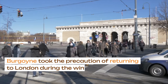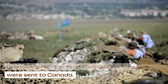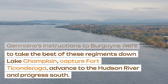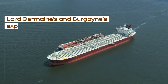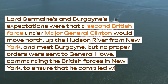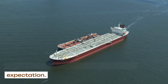Burgoyne took the precaution of returning to London during the winter to lobby for the command. Strong reinforcements of British and Brunswick regiments of foot and artillery were sent to Canada. Germain's instructions to Burgoyne were to take the best of these regiments down Lake Champlain, capture Fort Ticonderoga, advance to the Hudson River, and progress south. Lord Germain's and Burgoyne's expectations were that a second British force under Major General Clinton would move north up the Hudson River from New York and meet Burgoyne, but no proper orders were sent to General Howe to ensure that he complied with this expectation.